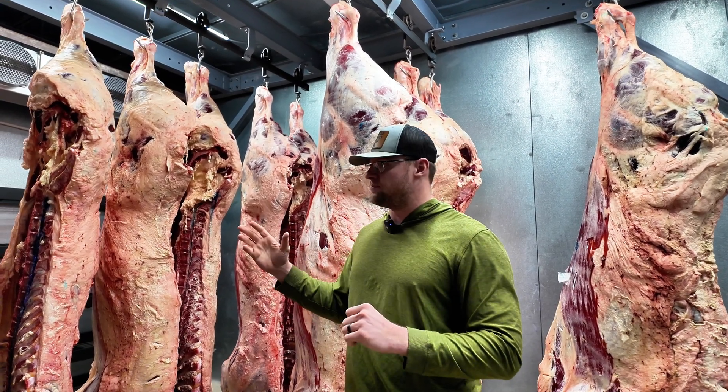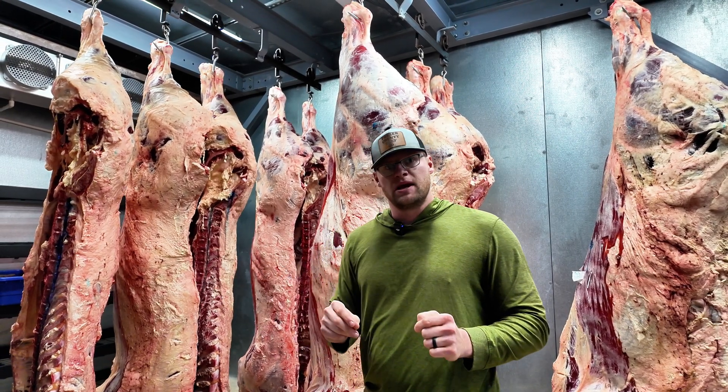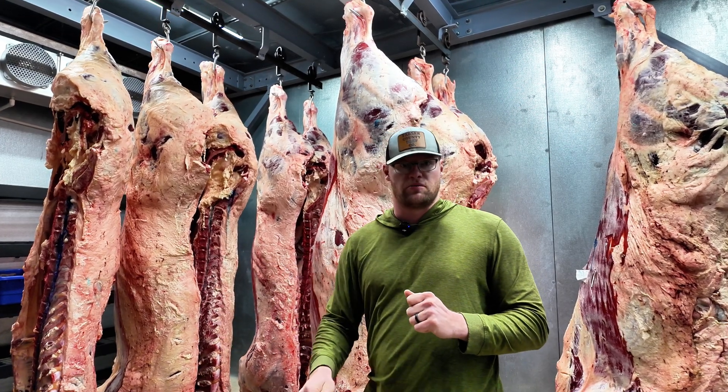And of course it's in the system, but when we leave the hanging cooler and we go into the processing room, those guys that are breaking down this beef automatically know when they see that blue mark that that has to be removed.